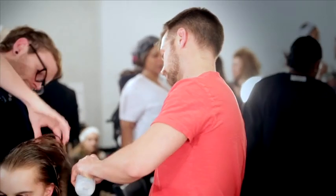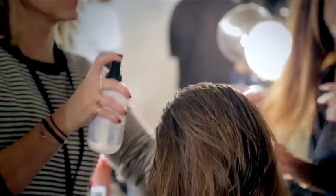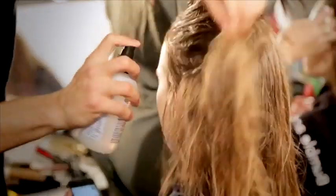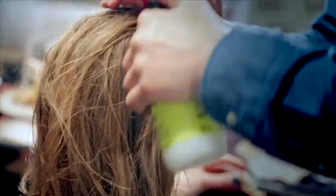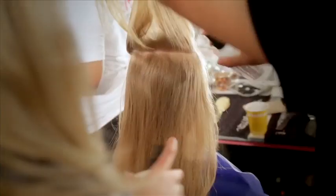To get the look that we're doing today, I'm drenching the hair using Bumble & Bumble Thickening Spray and Bumble & Bumble Prep Spray, mixing those two products together in sections, working my way up the head.